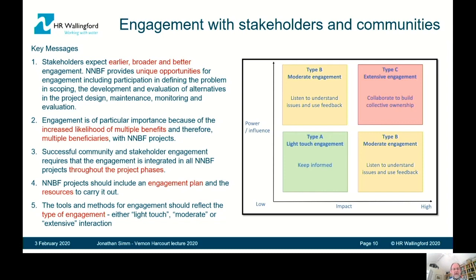Right up front, we've decided to deal with the whole question of stakeholder engagement. Stakeholders are increasingly expecting earlier, broader, and better engagement, and NNBF provides unique opportunities for that. It's particularly important because of the increased likelihood of multiple benefits, multiple beneficiaries, and potentially multiple funders of projects. It's important that engagement is done throughout the whole project cycle, and each phase needs a plan and resources to carry it out.